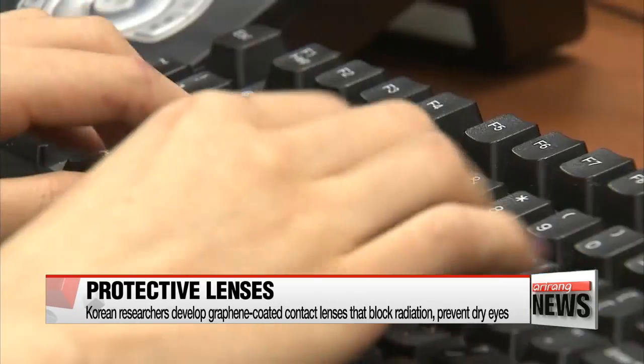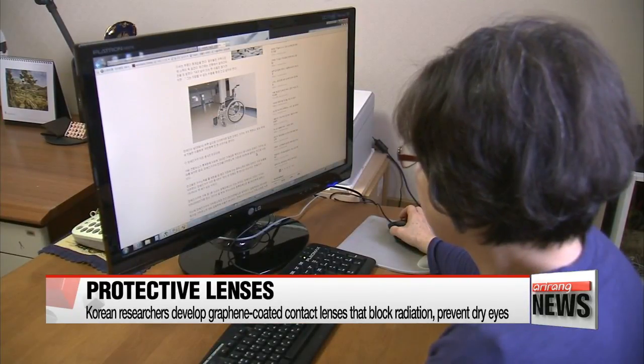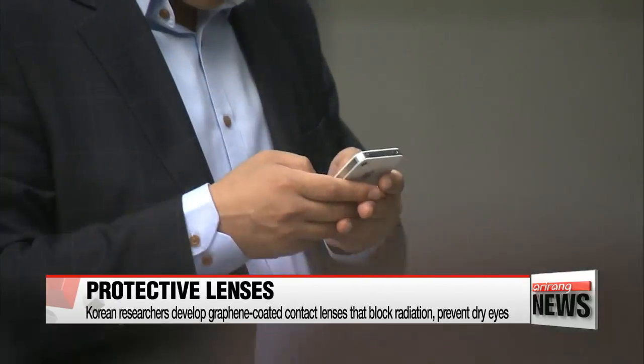People these days spend much of their time staring into the screens of their smartphones and computers and are continuously exposed to electromagnetic radiation. Electromagnetic waves are a potential cause of eye conditions like cataracts.